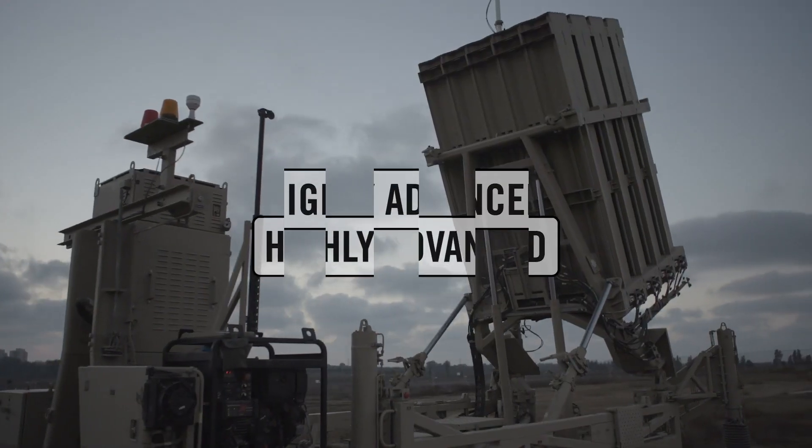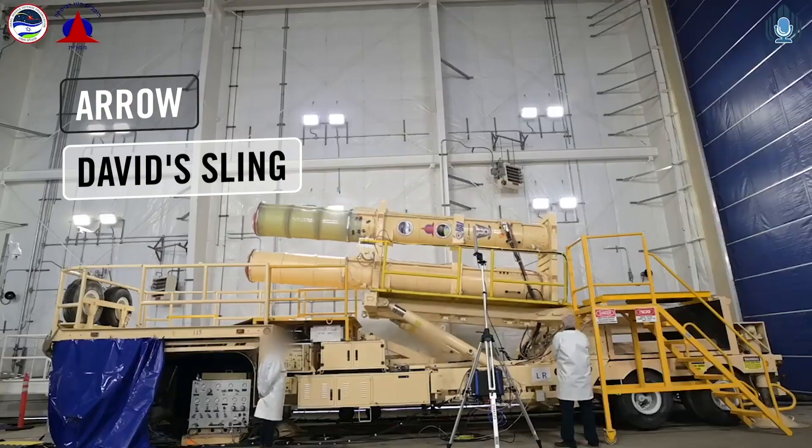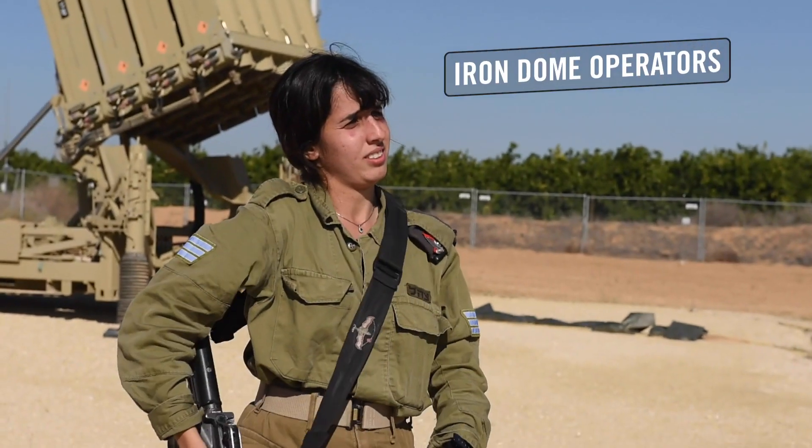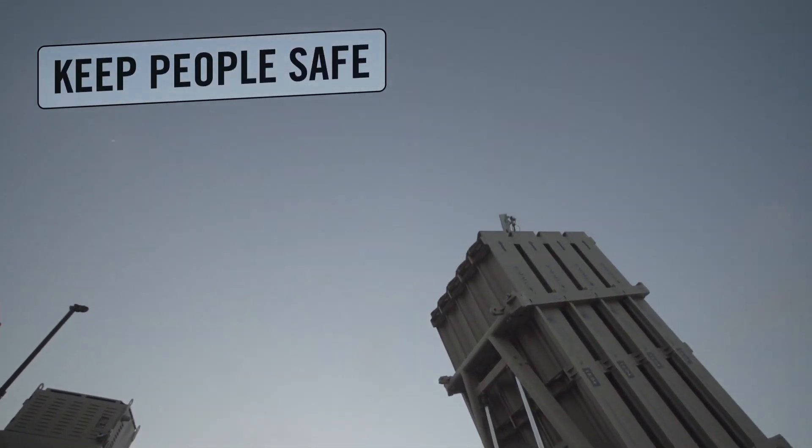The Iron Dome is highly advanced, setting the bar high for all other aerial defense array systems that were built since, and the soldiers who operate it are ready at all times to defend Israel's skies and keep the people of Israel safe.